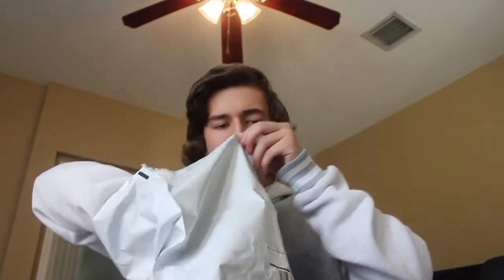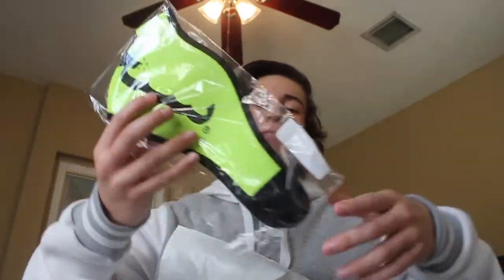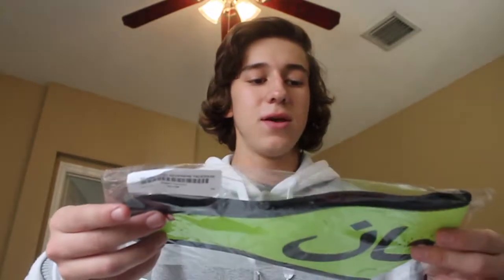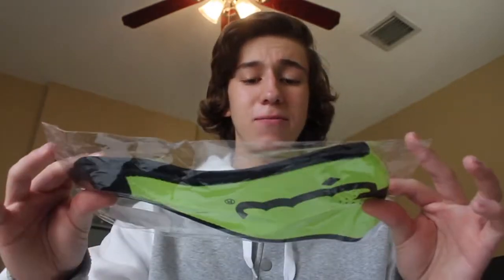Now we got the last Supreme item, which is pretty small as you can see from the package. Let's just open it — I already know what it is because of the size. We got the Arabic Logo Neoprene Supreme mask. Got it in yellow. Pretty crazy.